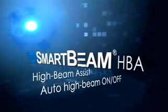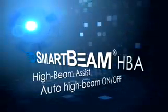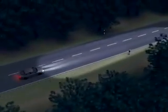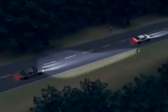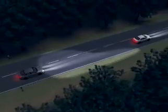SmartBeam HBA. During nighttime driving, SmartBeam High Beam Assist, or HBA, automatically turns on the high beams when no other vehicles are present. When headlamps or tail lamps of surrounding vehicles are detected, the system returns the headlamps to their low-beam state. When traffic clears, the high beams are turned back on in order to maximize forward lighting.